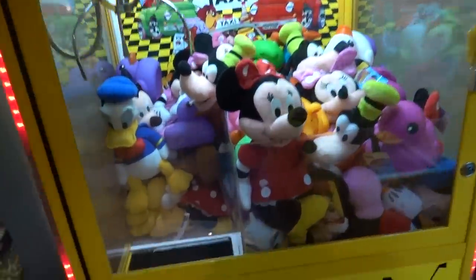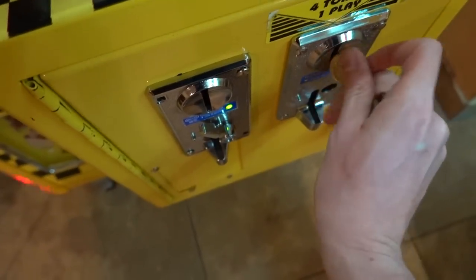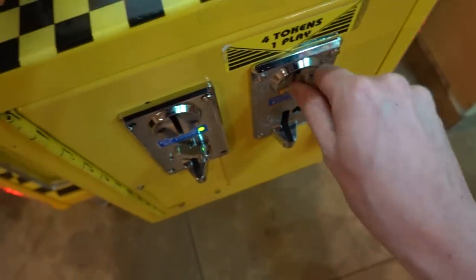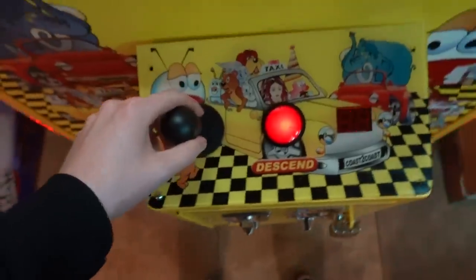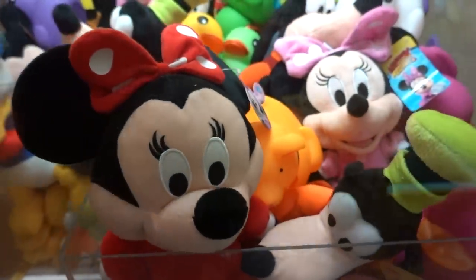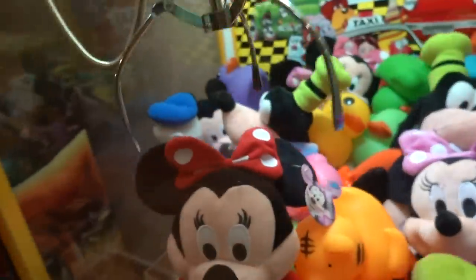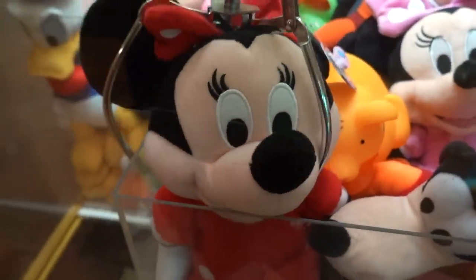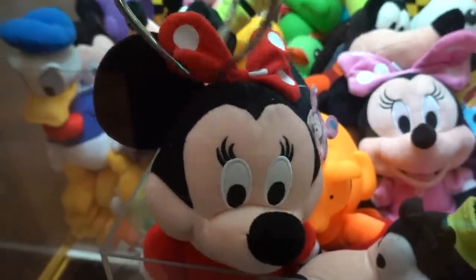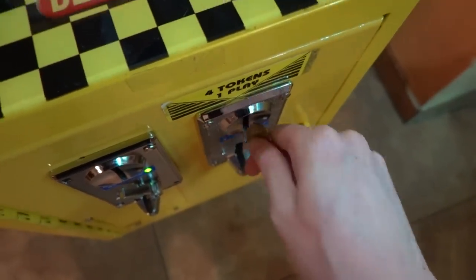The first thing we got to try is the claw machine. That side's broken, so let's try this side. I think this is a dollar a play. We're going to try to win a toy — let's try for the mini mouse plush. I'm going to check my angles. Oh, close — pick it up! The claw didn't even close. I don't know why the claw didn't close. We're going to try again.